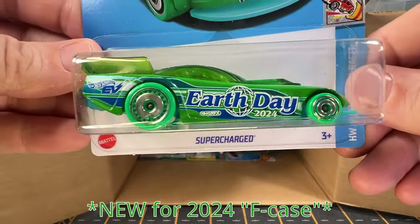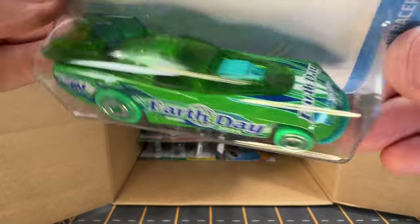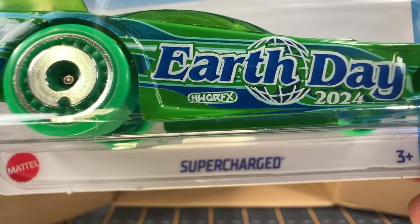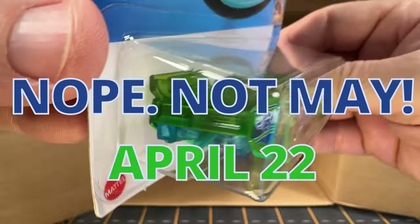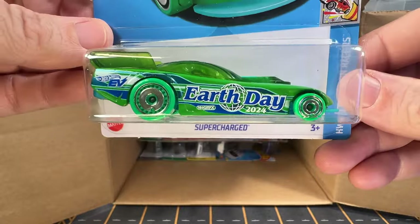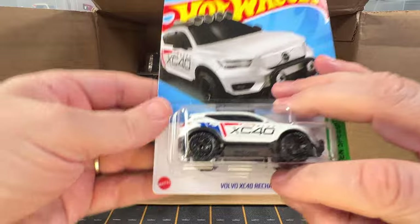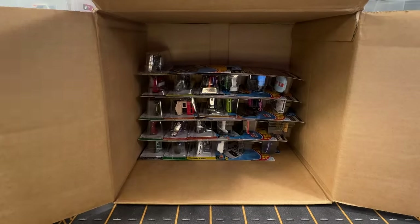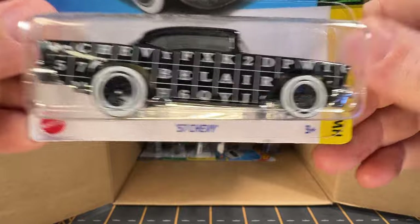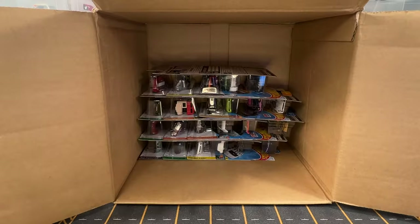And now we have the Earth Day car — this is called Supercharged. I'm not sure if it says when Earth Day is on here, one day in May I'm thinking. It's a nice looking car. And we have another Volvo Recharge, and we have another 57 Chevy art car, and we're going to have another Shelby Cobra.